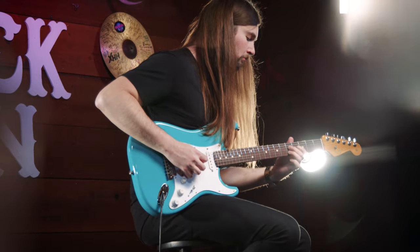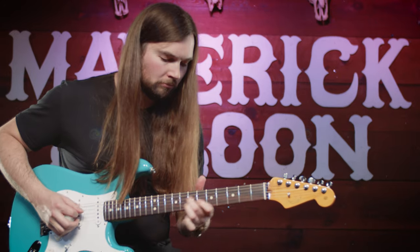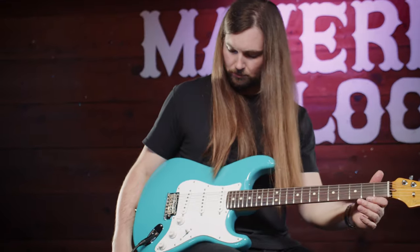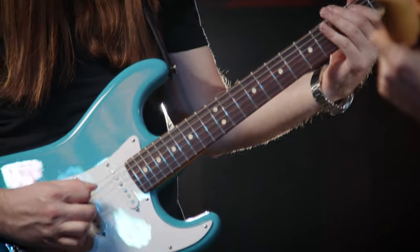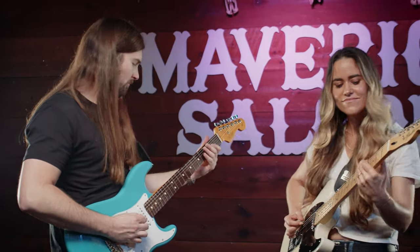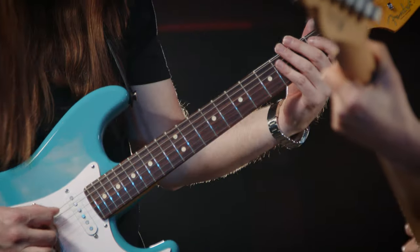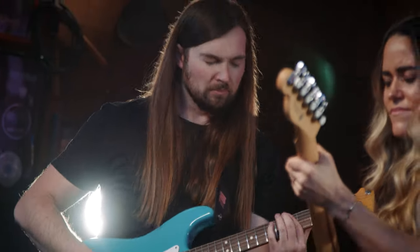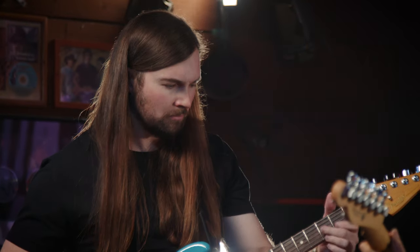While classic country typically calls for pristine, punchy single coil tone, today's country is played with more overdrive and higher gain. We've gotten requests over the years for pickups for modern country, if they can be voiced a little different. Country guitarists were telling us that these hotter pickups drove their amps harder and provided that grit that they were looking for.